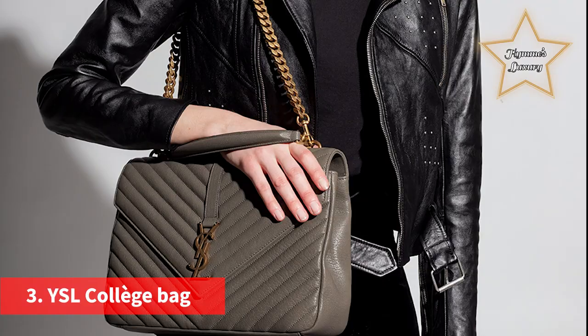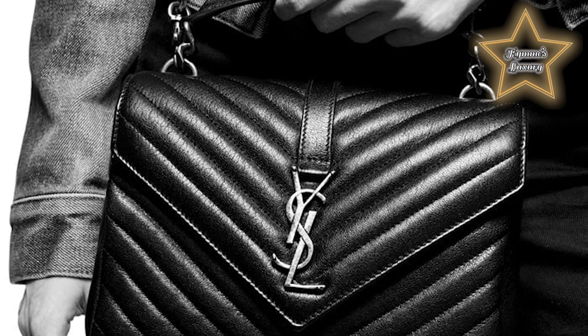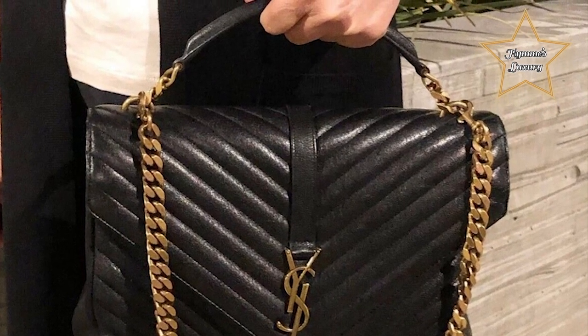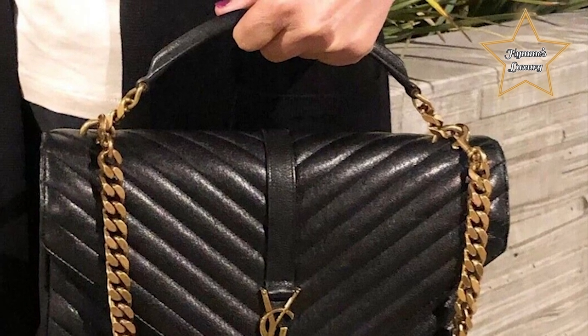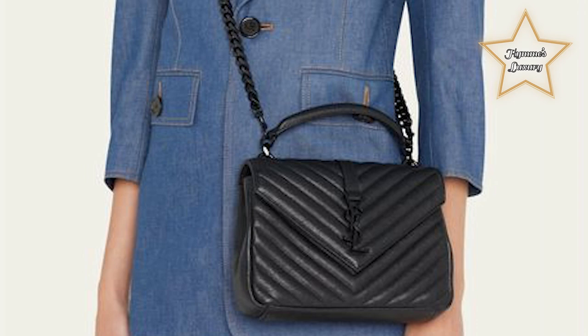Number 3: the YSL College Bag. YSL's College Bag has become a coveted fashion item since its 2015 release. It has long been the arm candy of every trendsetter on the block. The classic style of the YSL bag has ensured that it continues to trend even today. Roomy and versatile, the College Bag is one for all-day wear. This YSL bag is often a first-time Saint Laurent purchase for many — I can see why.